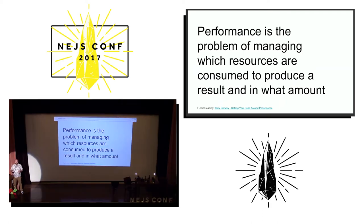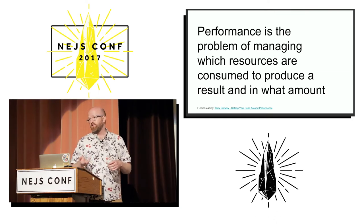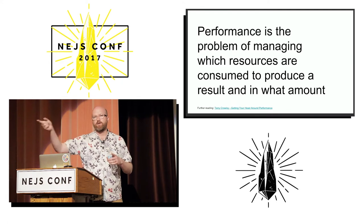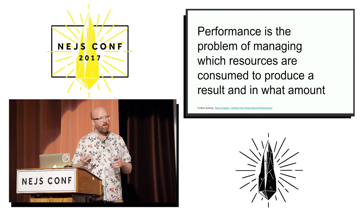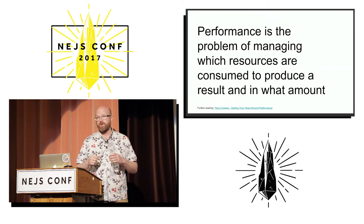One thing that will often come up is that you'll have to make trade-offs. A great example is a content feed on Twitter or Facebook. The user wants fresh content, but they also don't want their battery to get drained. Every time you go out to your servers to fetch more content, that wakes up the radio, which uses up the battery. You have to figure out how to balance these two constraints.